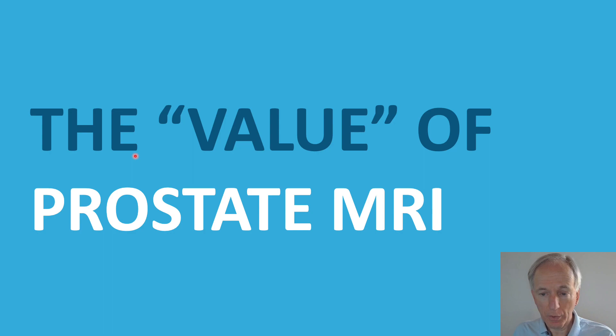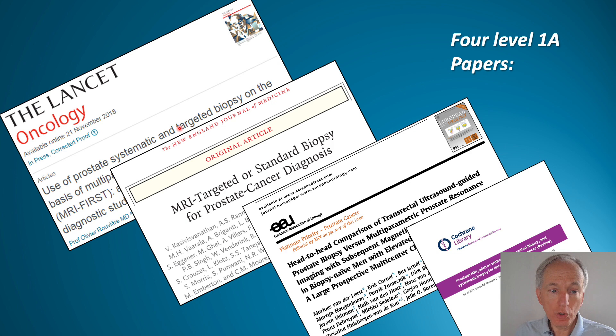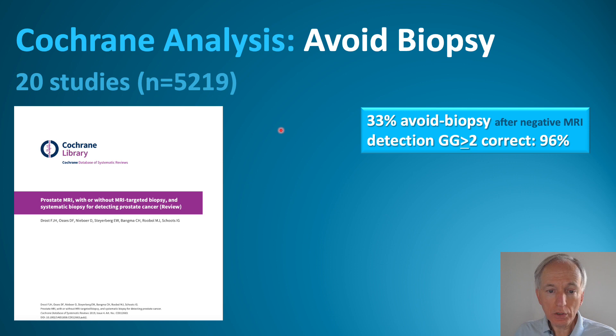Let's first discuss the value of prostate MR imaging. According to four Level 1A papers, MRI shows you where to direct the needle. These four papers are from Lancet, New England Journal, European Urology, and the Cochrane Systematic Review.